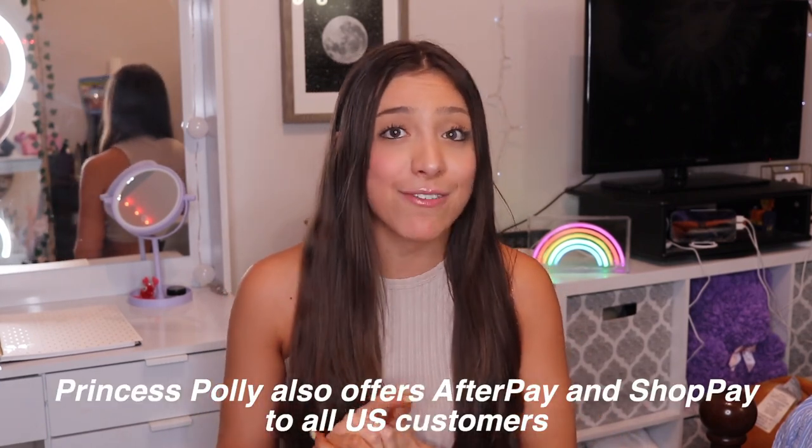Princess Polly also offers Afterpay and Shop Pay for any U.S. customer. If you find any of these outfits you like and want to get them on the website, I do have a discount code — feel free to use GLORIA20 on your order and you'll get a discount. I always go looking for discount codes every time I go shopping. So without further ado, I want to show you guys everything I got because I did get a lot of things.